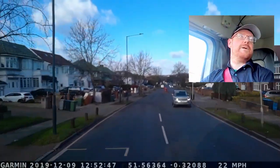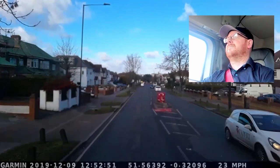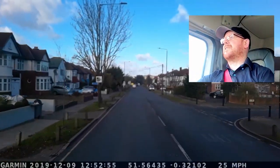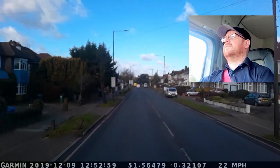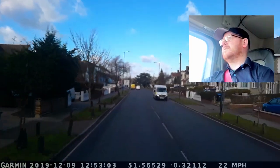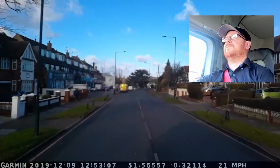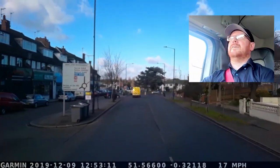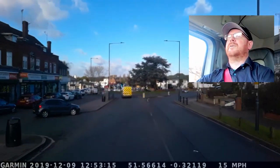The scooter behind me has gone the other way now. Always looking ahead. I can see it's an ambulance. So we're coming up for the turn onto Sudbury Court Drive.